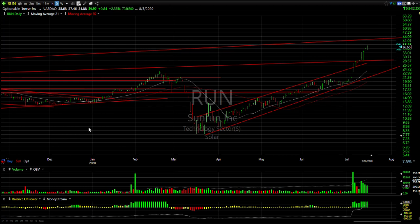RUN — Sunrun — after the merger with Vivint was announced, the stock has gone vertical, from under 20 now to 37 in just a week and a half. Momentum pick — targeting 40 to 42.